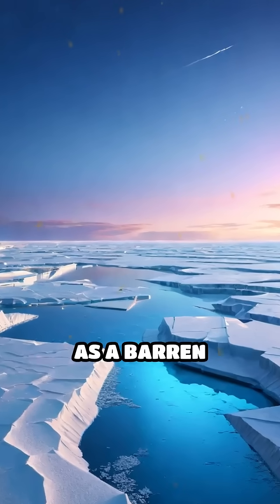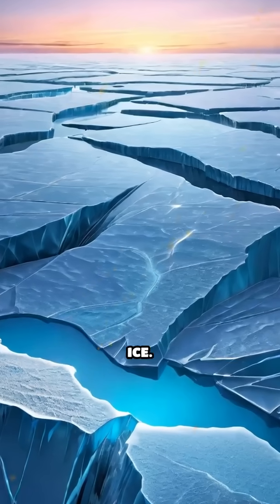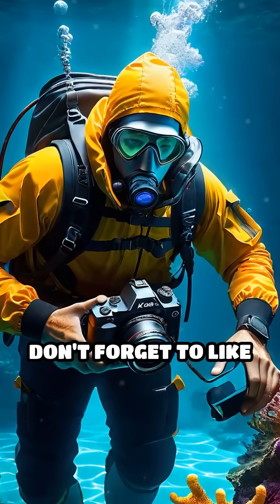So next time you imagine the Arctic as a barren wasteland, remember these radiant secrets lying beneath the ice. Curious to discover more hidden wonders of our world? Share what fascinates you most, and don't forget to like and subscribe.